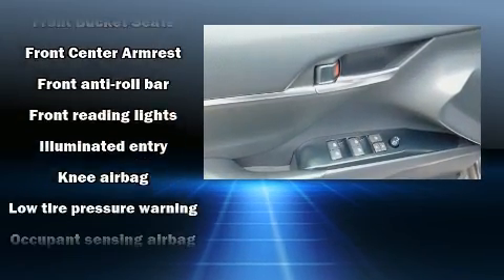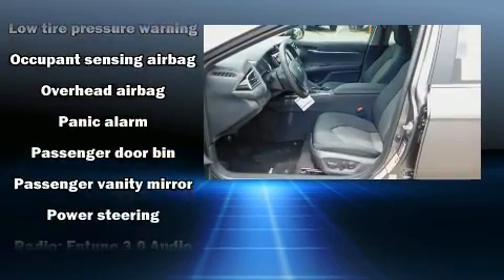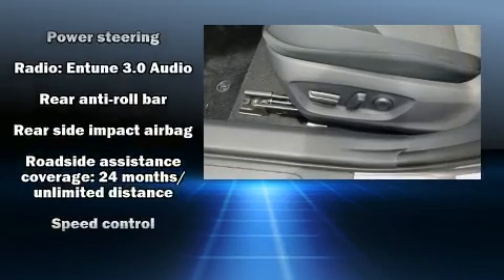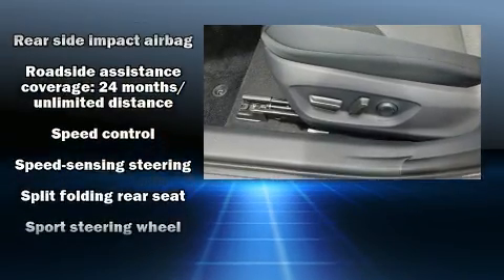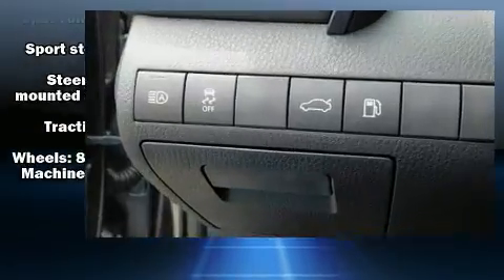Toyota ensures the safety and security of its passengers with equipment such as dual front impact airbags, front and rear side impact airbags, traction control, brake assist, a panic alarm, and four-wheel disc brakes with ABS. This car was designed with safety in mind, allowing you to drive with even greater assurance.